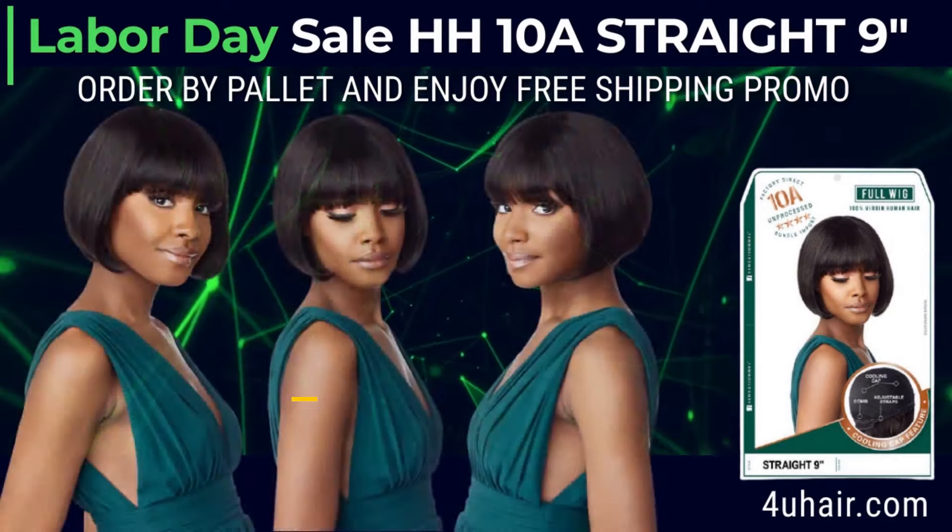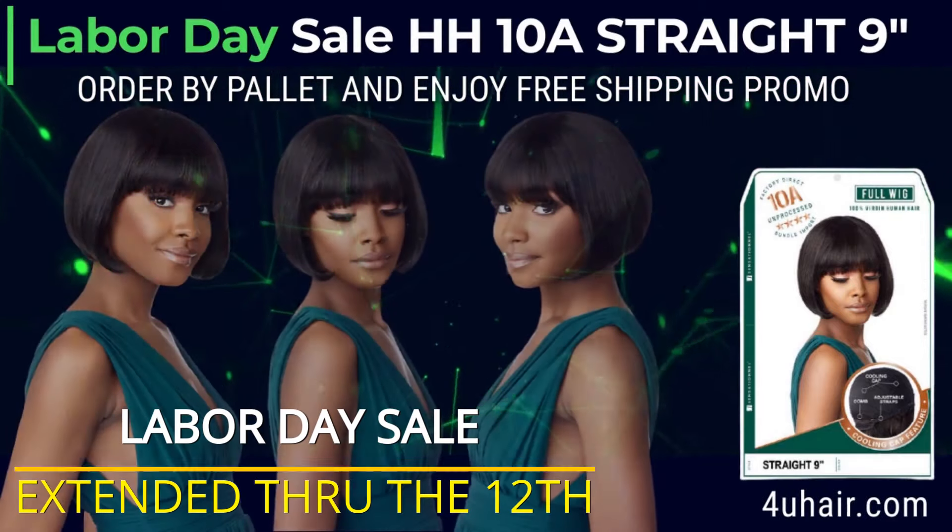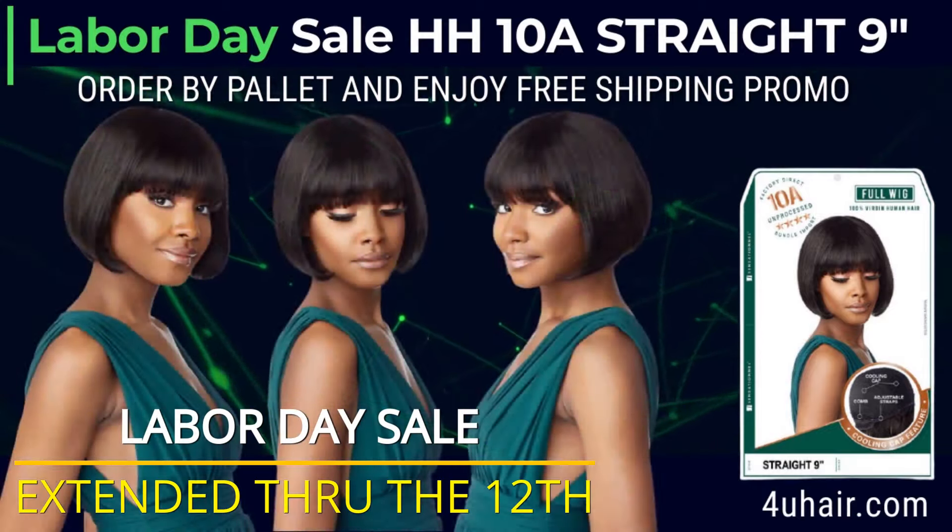The HH10A Straight 9 Inches Wig is an excellent choice for anyone looking for something special, unique, and different, yet affordable and comfortable at the same time.